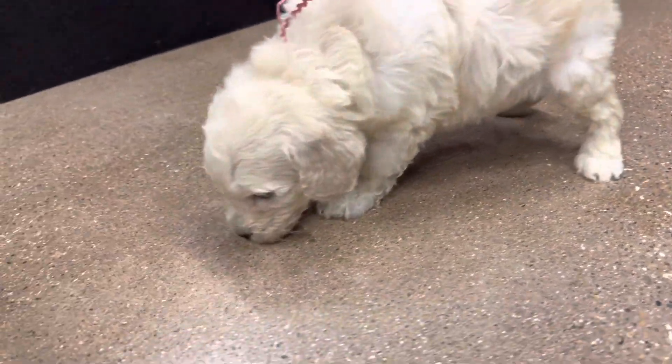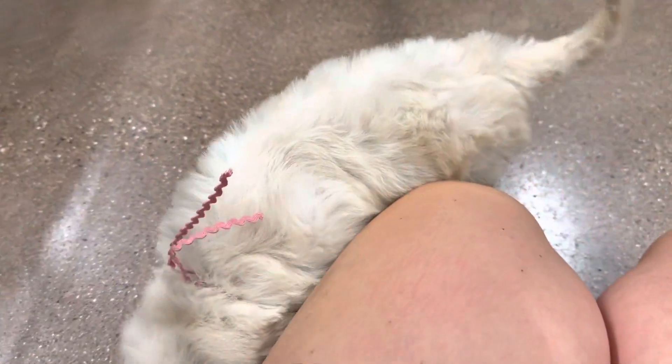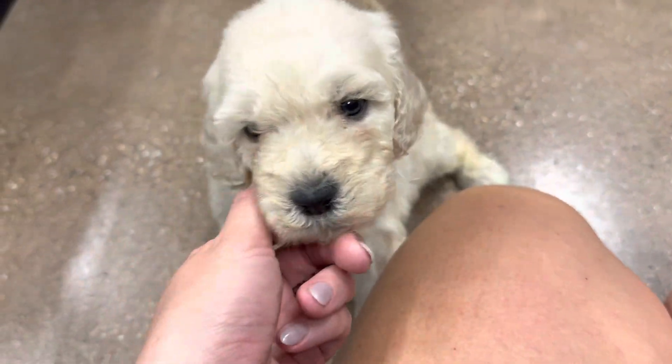This is Magnolia's mauve ribbon female. She is an F1B medium golden doodle. She has that really pretty English cream color with a pretty straight coat. I'm guessing it'll be more wavy full-grown.